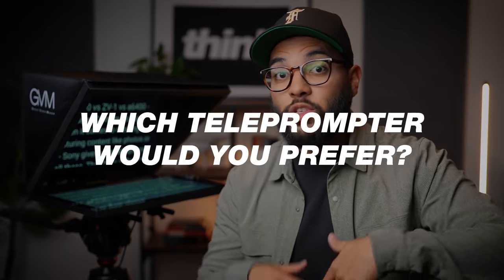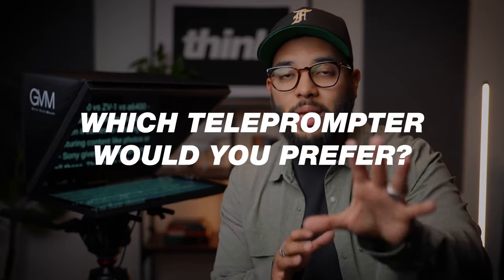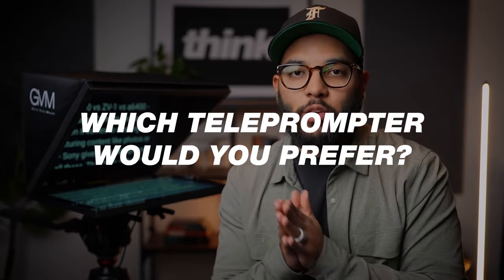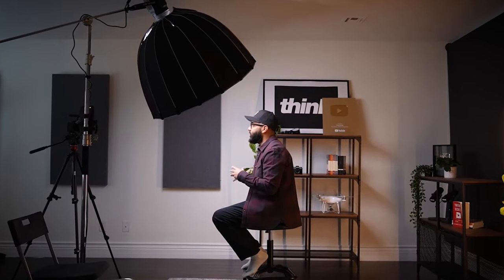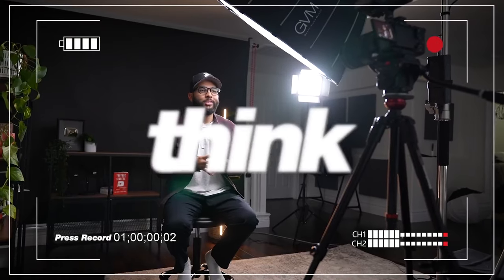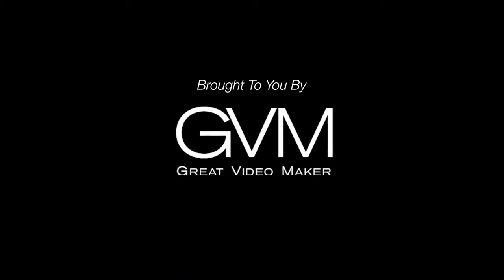It is super cool that GVM offers different teleprompters based off of different budgets. I'd love to know from you down in the comments below which teleprompter resonates most with you based off of your budget and your content creation needs — and what do you think about this super professional one? Here at Think Media, we definitely prepare our videos by writing them out. This video is sponsored by GVM.